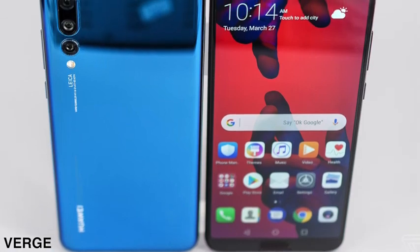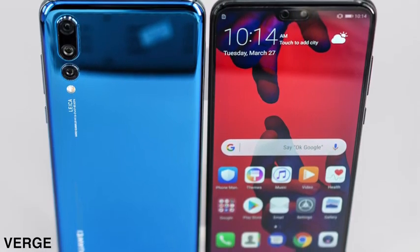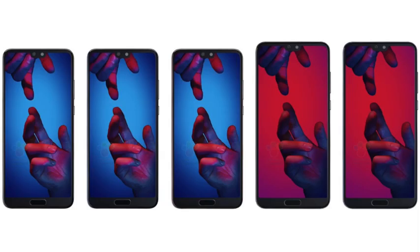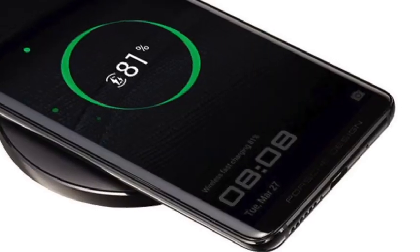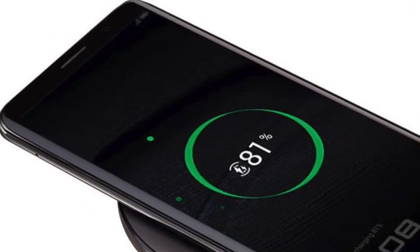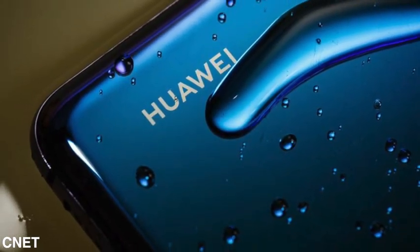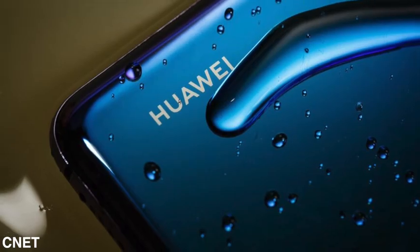Hey guys, so Huawei finally announced their 2018 flagship phones. Instead of P11, they went straight to the 20. They announced the Huawei P20 series, which includes three phones: the Huawei P20, the P20 Pro, and the P20 Lite. There's a fourth one as well, called the Huawei Mate RS, which is the new Porsche design smartphone. Let's talk about five important things you need to know about the new Huawei P20 phones.